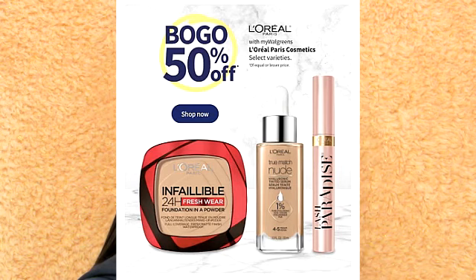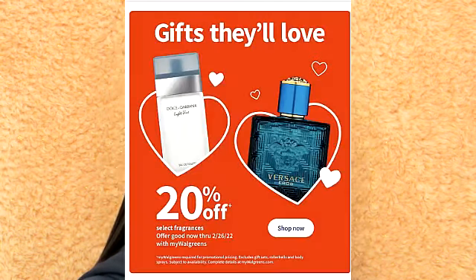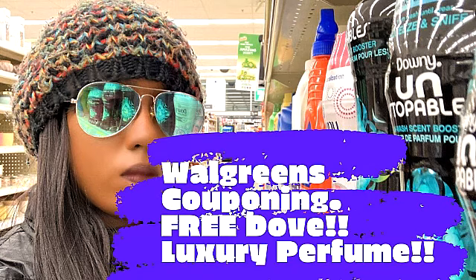Selected L'Oreal products are also buy one, get one 50% off. And it looks like the Designer Perfume deal is back — selected Designer Perfume is on sale 20% off. I have given tips on how to get great deals on this and I will have that video linked down below.